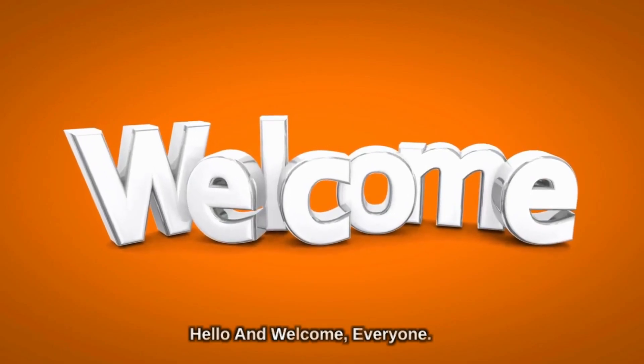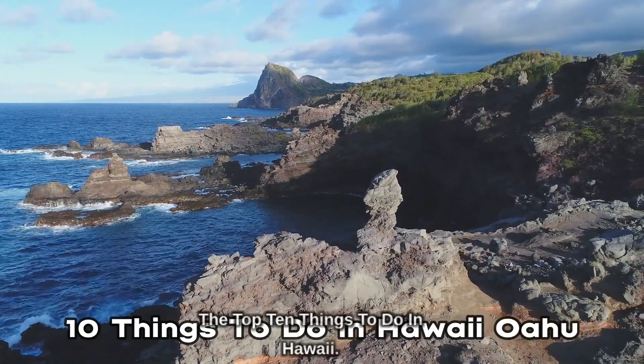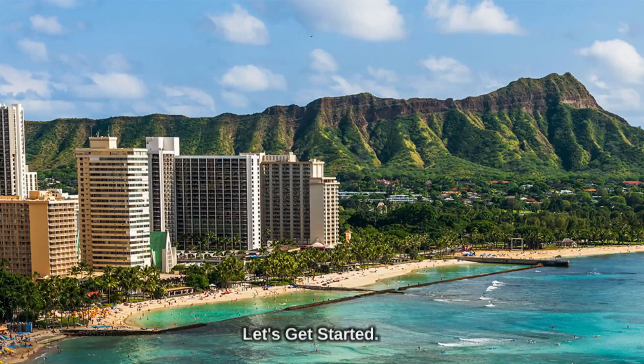Hello and welcome everyone. Today we're going to be sharing with you the top 10 things to do in Hawaii, Oahu. Let's get started.